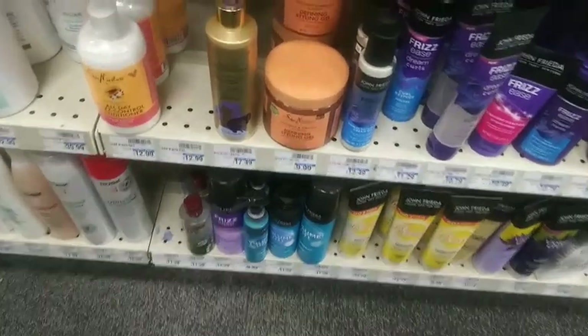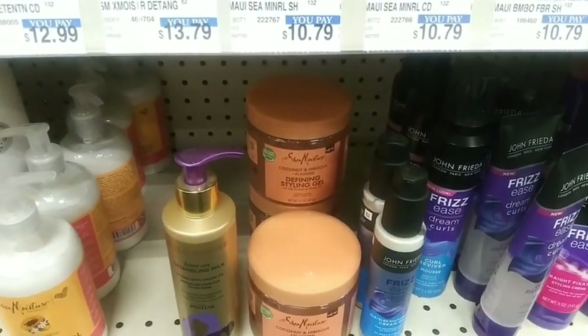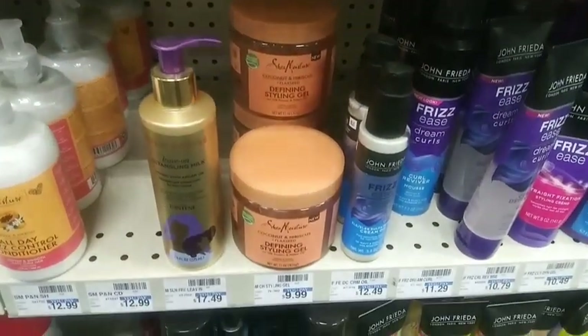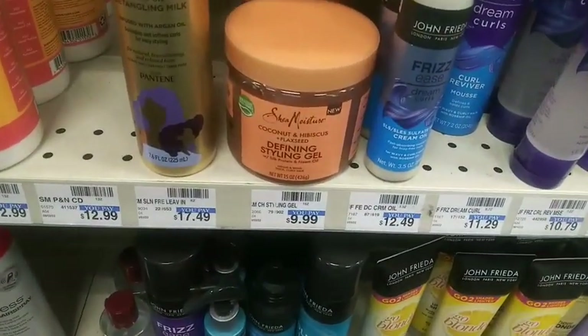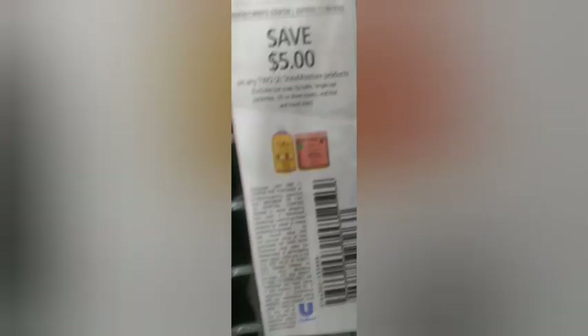I grabbed two of the Shea Moisture styling gels at $9.99 each. Shea Moisture is on a spend $20 get a $10 Extra Buck, and I used a $5 off two paper coupon.